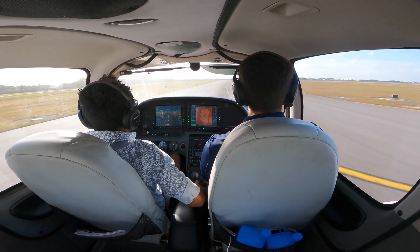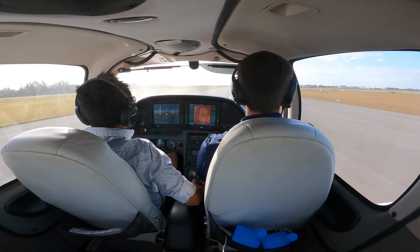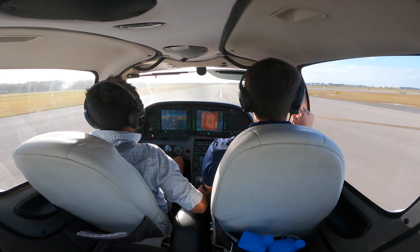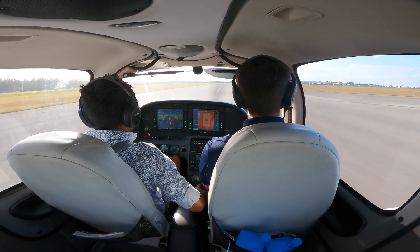Go forward. Good. Give it a second. Go forward. Idle — is that idle? Oh, I didn't touch it. All right. Amazing. Okay — aerodynamic braking. Brakes.